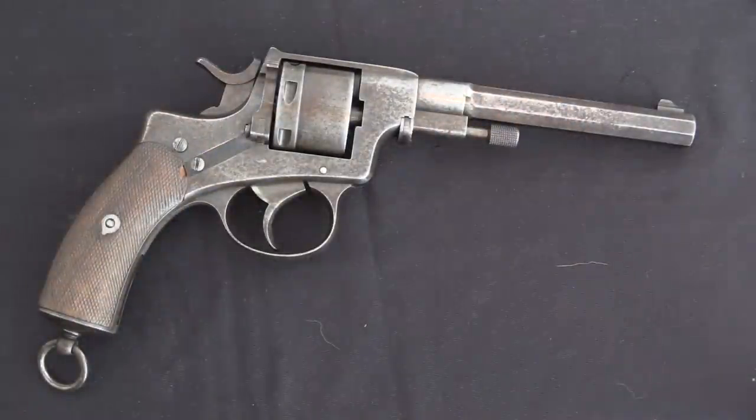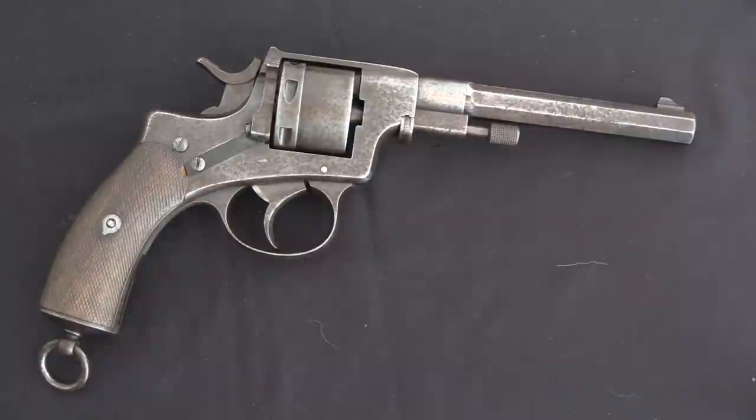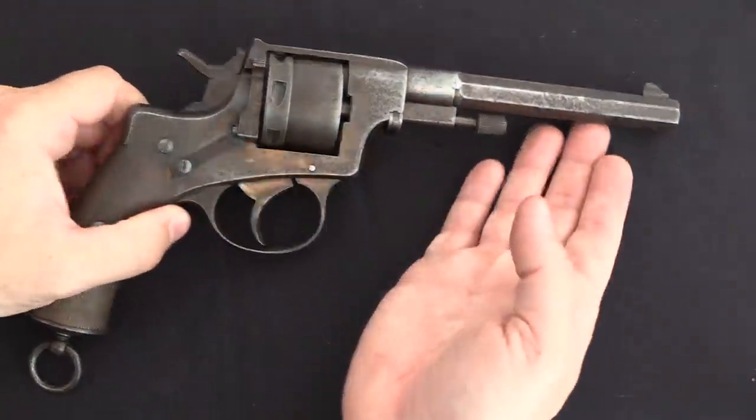Now the Gendarmerie model here is in 9.4mm — that was a 189-grain bullet travelling at 650 feet per second, so kind of typical. This was a black powder cartridge, and it never did get a smokeless iteration as far as I'm aware. The Army guns were in 7.5mm, and really the only other difference between the two is that the Gendarmerie guns had a substantially longer barrel — 20mm longer, so almost an inch longer.